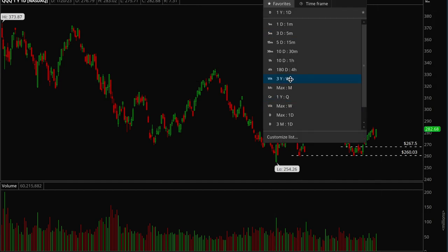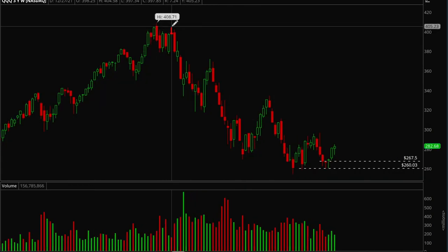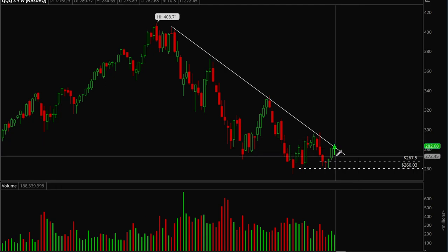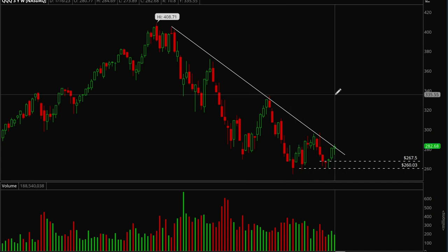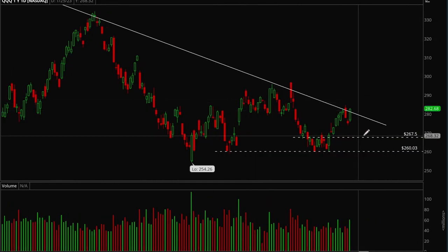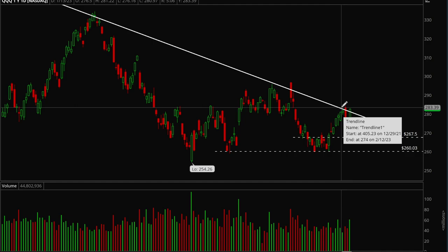Overall this week was a pretty bullish week. Let me draw a downtrend on here — currently we are testing this downtrend line, which is very important. We want to see a break, and this can be the first time we actually break it in almost an entire year. We're at a very key level right now, and ideally what we want to see is this 283 level — where we rejected on Wednesday — get taken out.